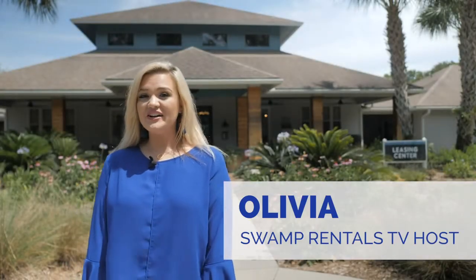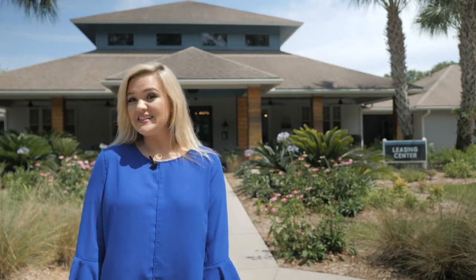Hey everyone, I'm Olivia with Swamp Rentals and today we are visiting Gainesville's only beach — Cabana Beach. Let's head inside and see what they have to offer.